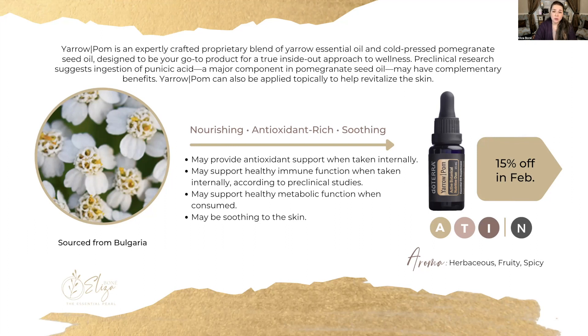Pre-clinical research has demonstrated that punicic acid, which is a major component of pomegranate seed oil, can have a lot of complementary benefits including antioxidant support, healthy immune function, and even metabolic support. It can revitalize the skin and really help moisturize, hydrate, and clear up any imperfections that you may have.